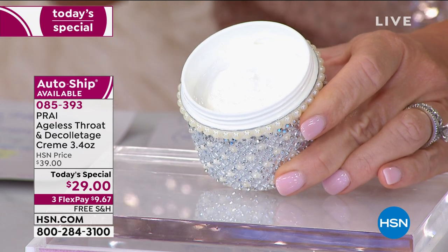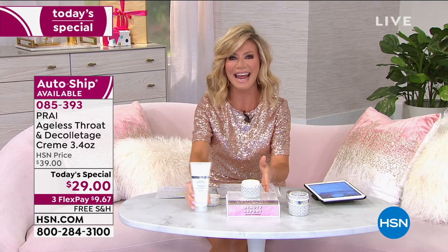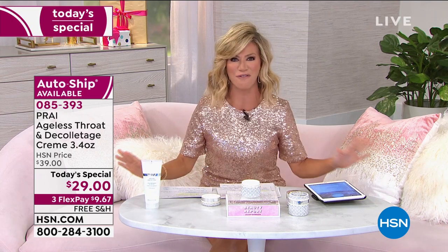Because it is a neckademic situation going on right now. We're looking at computers, we're looking at our cell phones constantly. Our necks age 20 times faster than the skin on our face. So if you want to lift, you want to firm, you want to smooth out all of those imperfections, you've got to be ordering this right now. Take advantage of our free shipping and handling — that's on all of our Pry products, not just the neck and deck.